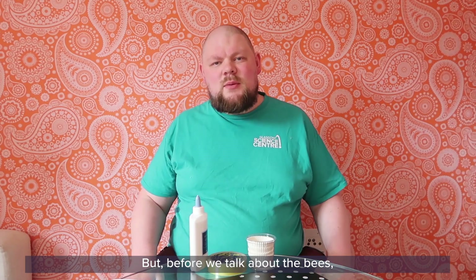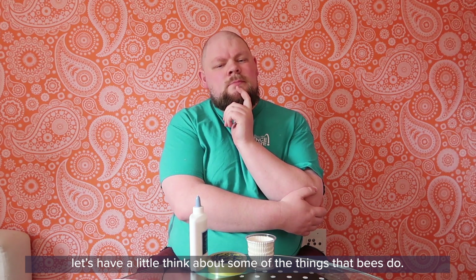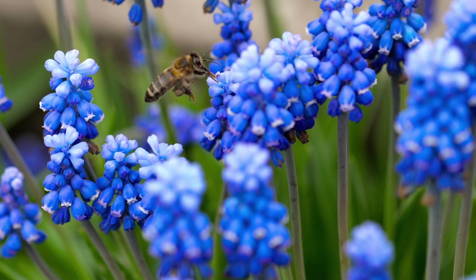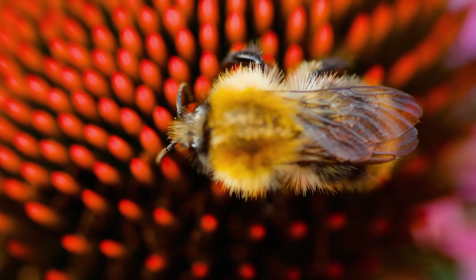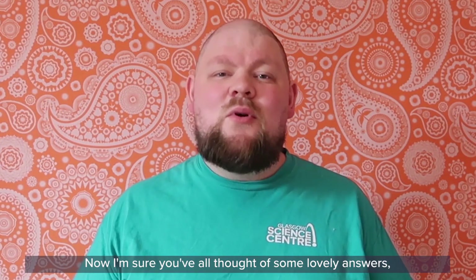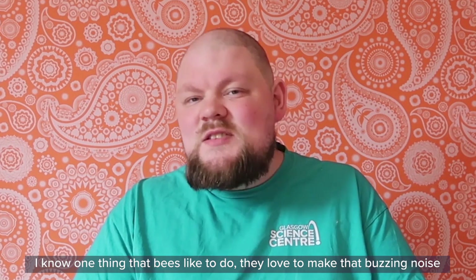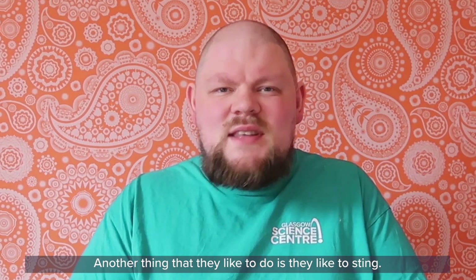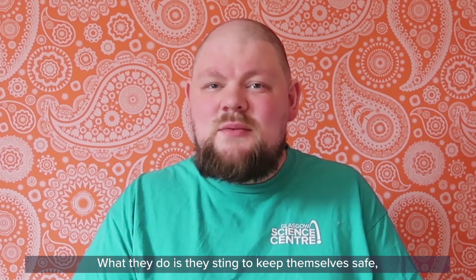Before we talk about the bees, let's have a little think about some of the things that bees do. I'm sure you've all thought of some lovely answers. One thing that bees like to do is they love to make that buzzing noise as they fly around. Another thing is that they sting — but they don't actually like to sting. What they do is sting to keep themselves safe.